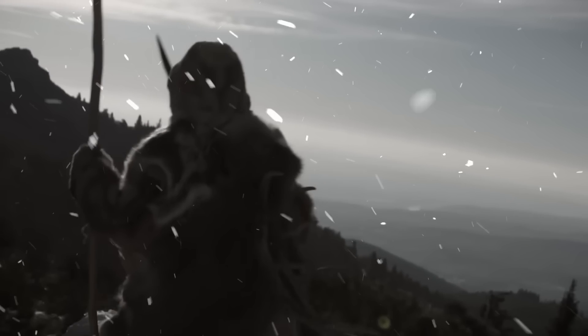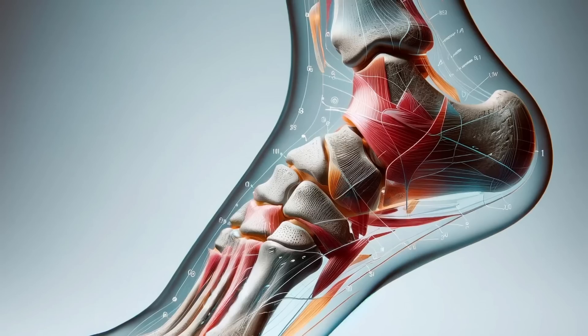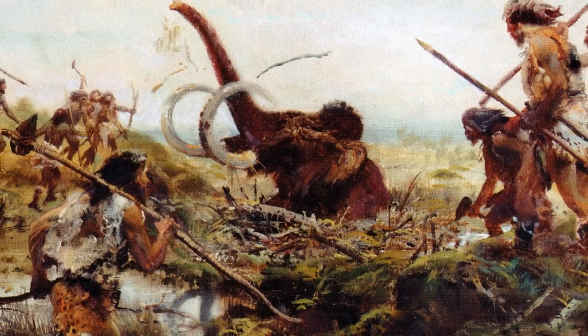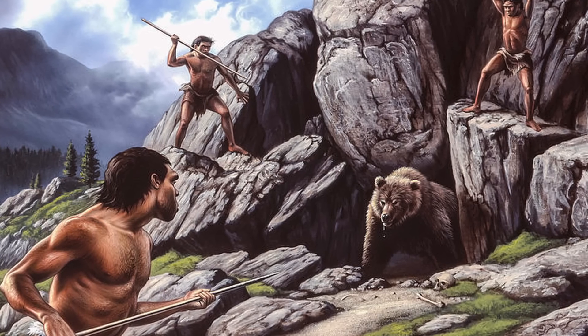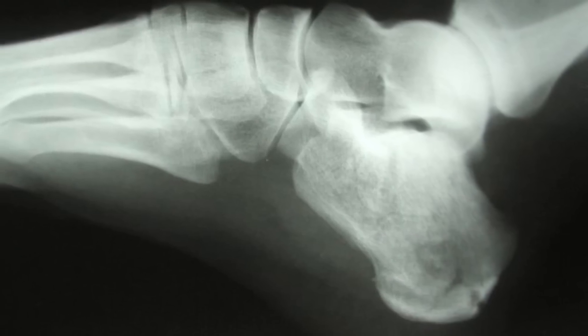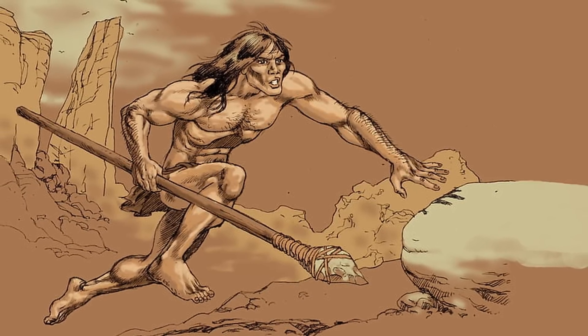How did Neanderthals with such a varied physique run and hunt? AMH is well adapted for endurance running, with features like long lower limbs, a spring-like arch in the foot, and a narrow pelvis that reduces energy expenditure over long distances. These traits reflect adaptations for chasing prey over extended periods, a technique requiring stamina and efficient heat dissipation. In contrast, Neanderthals' shorter limbs and stockier build suggests less emphasis on endurance. They may have relied more on short bursts of strength rather than prolonged running. Their longer heel bone, for example, would have reduced the efficiency of their running stride, possibly making them better suited for short bursts of speed rather than sustained endurance.